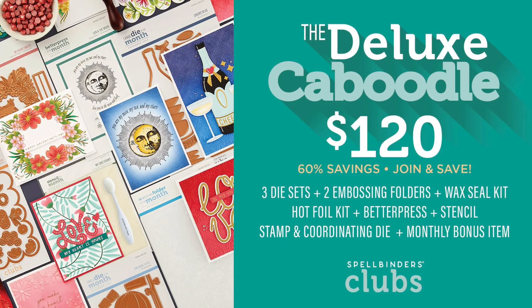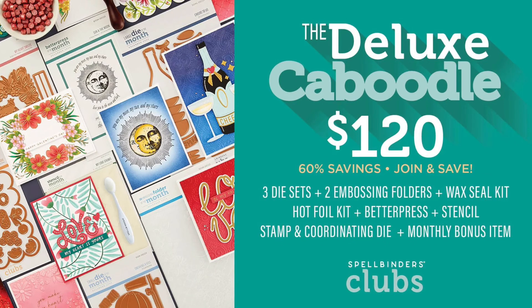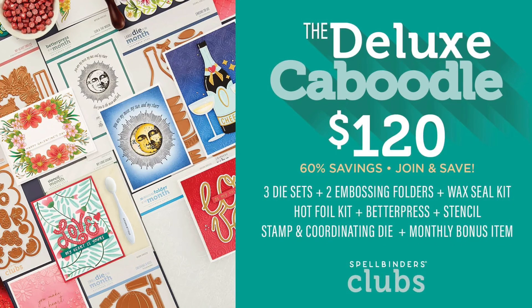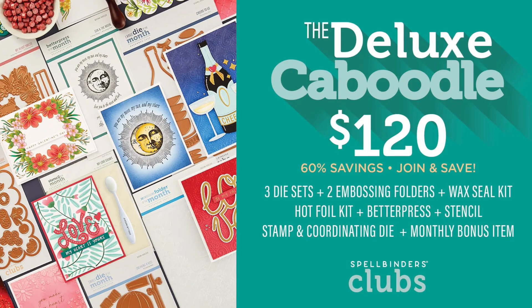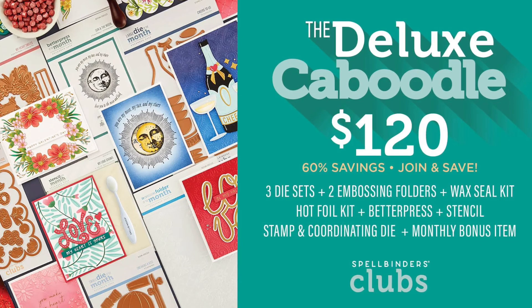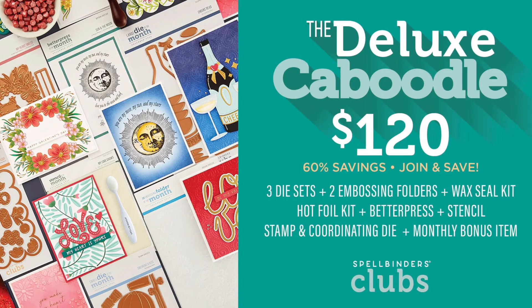They only have one new kit and it's called the Deluxe Caboodle, and it's $120. For that money you're going to get 10 different monthly kits, listed there in front of you — the new one being the new stencil of the month set. There are no other value clubs offered at the moment.